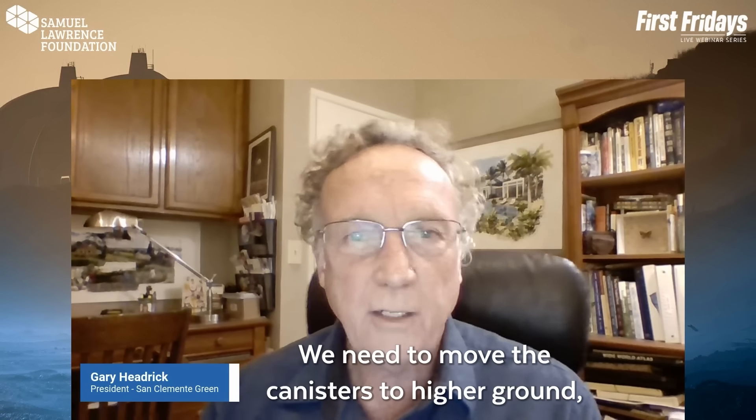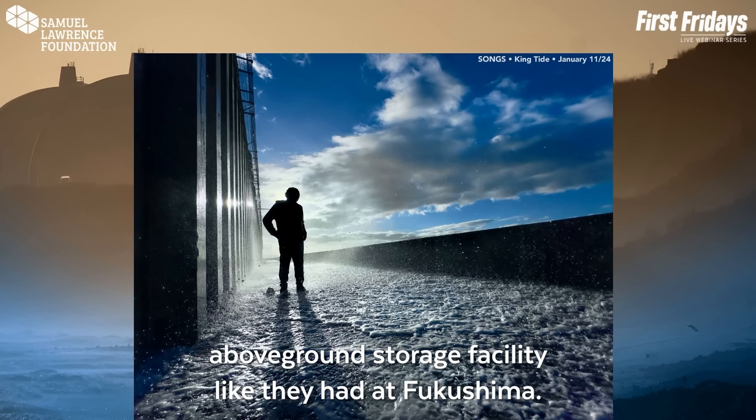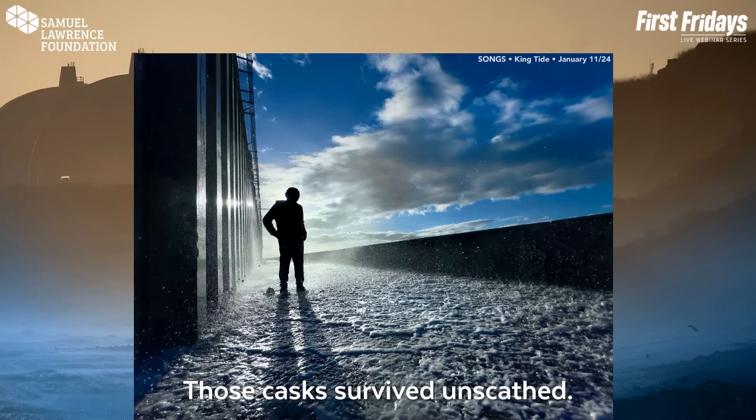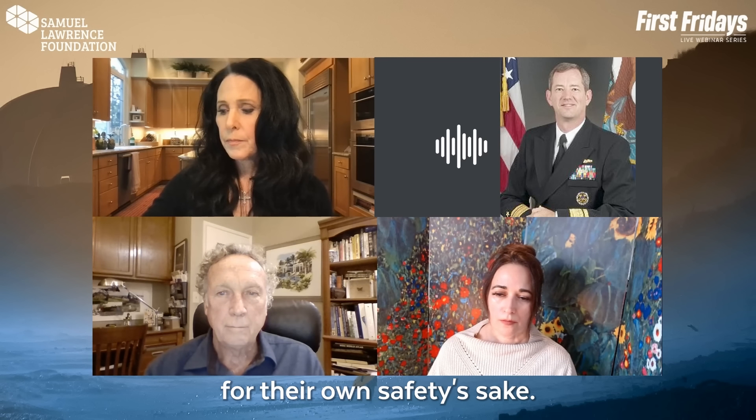We need to move the canisters to higher ground, switch from thin canisters to thick casks, and build a robust above-ground storage facility like they had at Fukushima — those casks survived unscathed. And then get involved. Make sure that individuals understand and know what they're facing. It is not something that's going to solve itself without pressure, and that pressure needs to come from the local community and local citizens who expect something to be done for their own safety's sake.